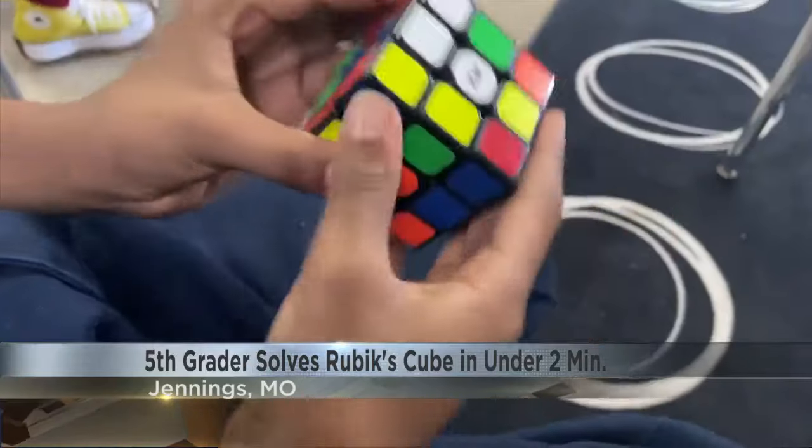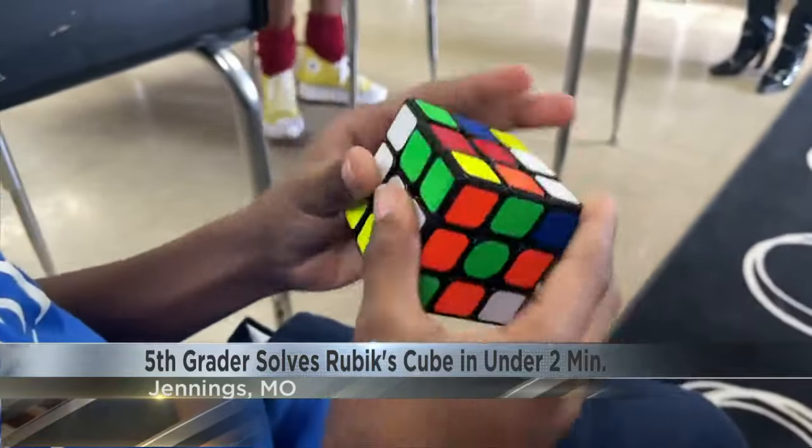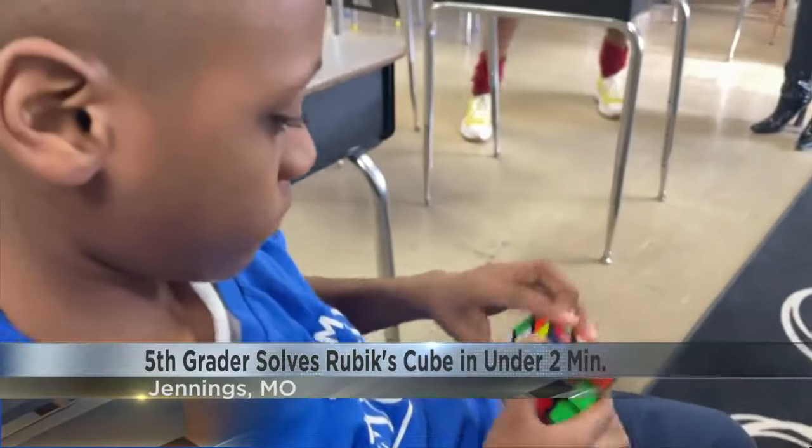Look at him go. This classic puzzle has been around since 1974, and since then, more than 350 million cubes have been sold worldwide.